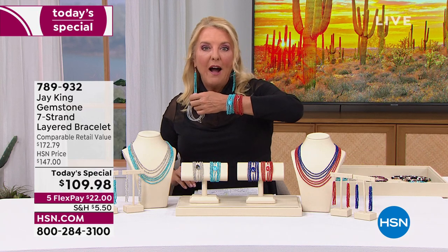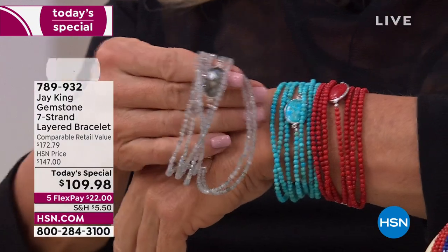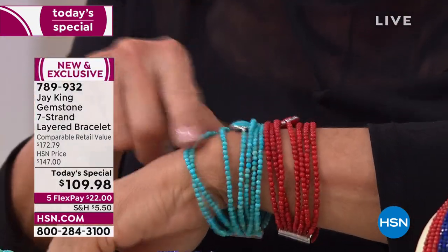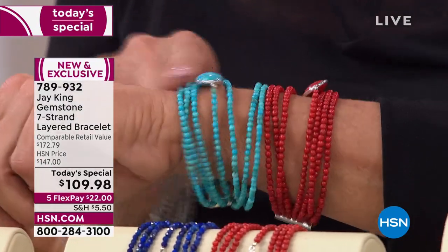Look at this — Jay has completely outdone himself. It is such a beautiful bracelet. I was getting ready a couple of days ago; I knew I was going to be doing the Tucson launch and we're all so excited about this event.